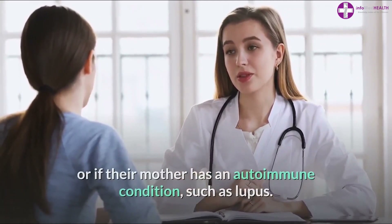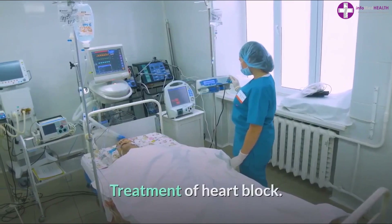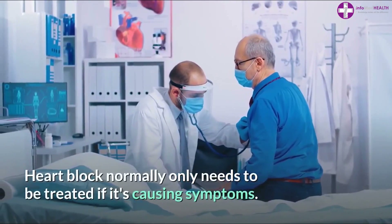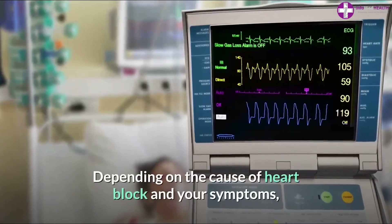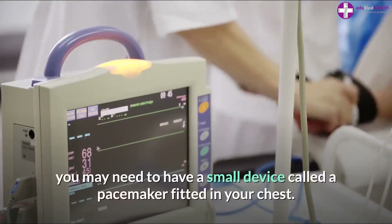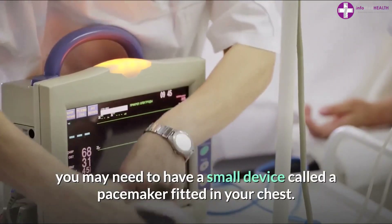Heart block normally only needs to be treated if it's causing symptoms. Depending on the cause of heart block and your symptoms, you may need to have a small device called a pacemaker fitted in your chest.